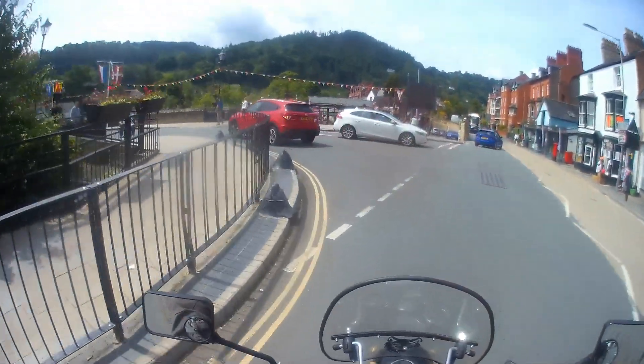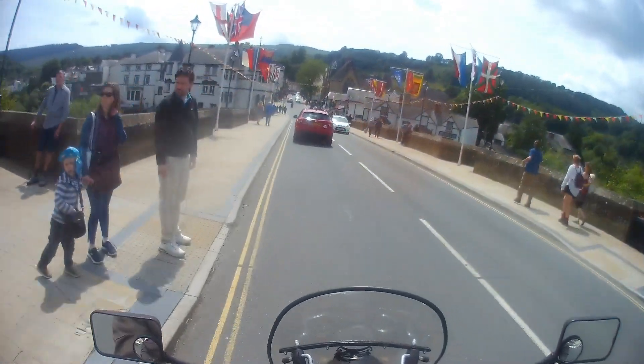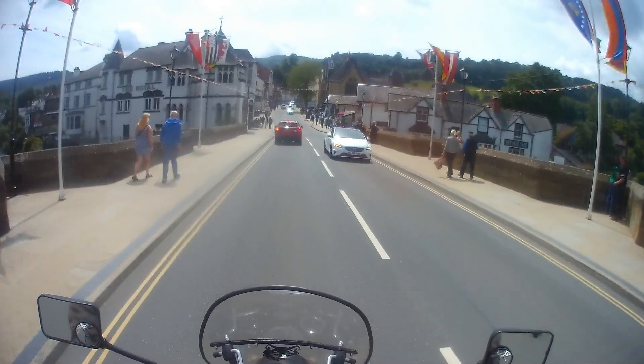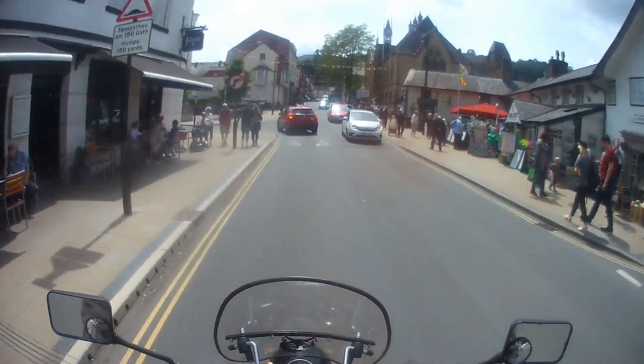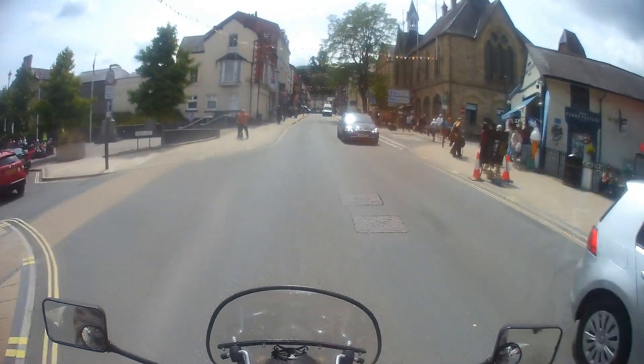We park up and walk around for a bit. Paul was particularly interested in one of the cycle shops, so we spent 20 minutes in there discussing things that cyclists talk about — mainly the converting of pushbikes to electric pushbikes. All things for the future.